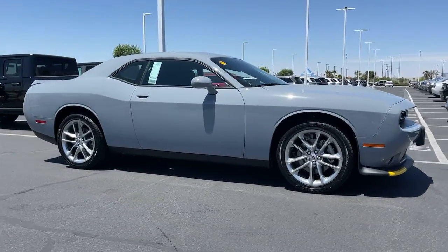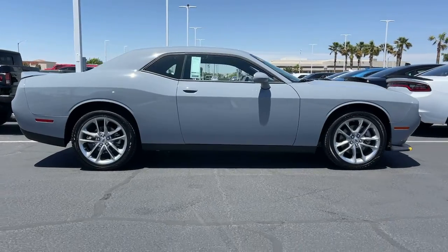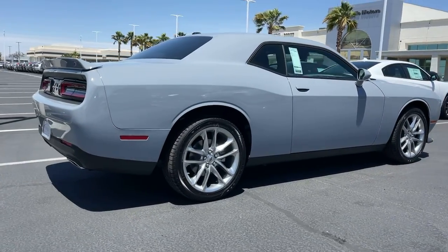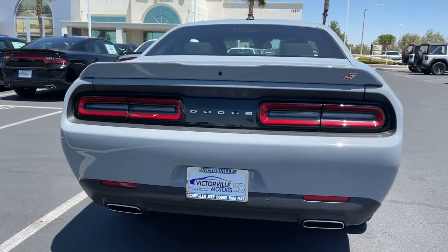Picture yourself in the 2022 Dodge Challenger. The Challenger thrills with raw power and intimidates with a sinister stance, while its fine craftsmanship, comfort, safety, and efficiency make it a desirable choice for enthusiasts.